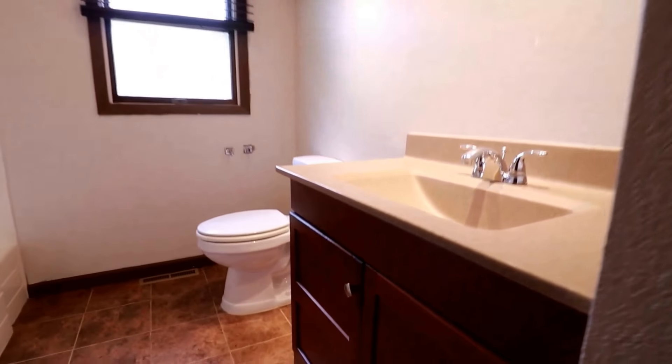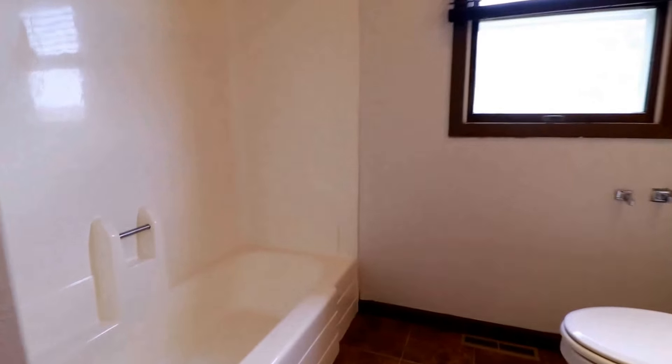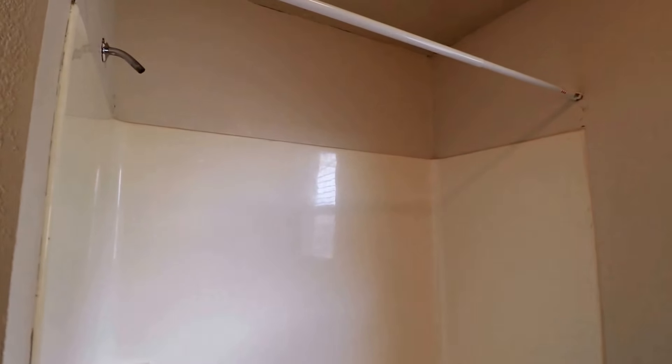You can see the closet. And we do have a nice vanity, commode, full tub and shower, and a linen closet.